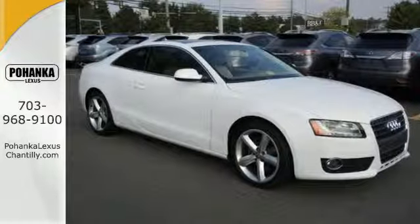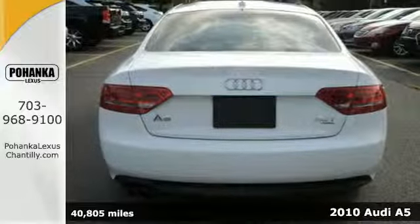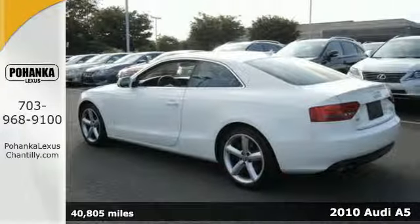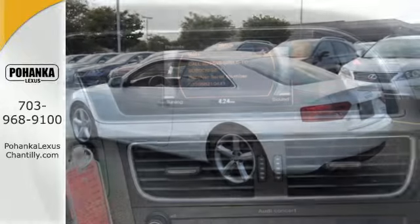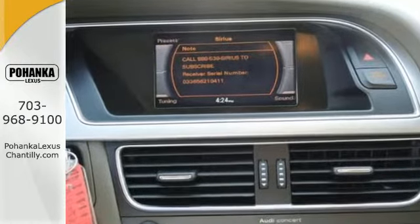It's a 2010 Audi A5. Stylish and safe, the A5 has standard 18-inch alloy wheels, one-touch power windows, remote power door locks, stability control, turn signal mirrors, cruise control, and a leather-wrapped steering wheel.